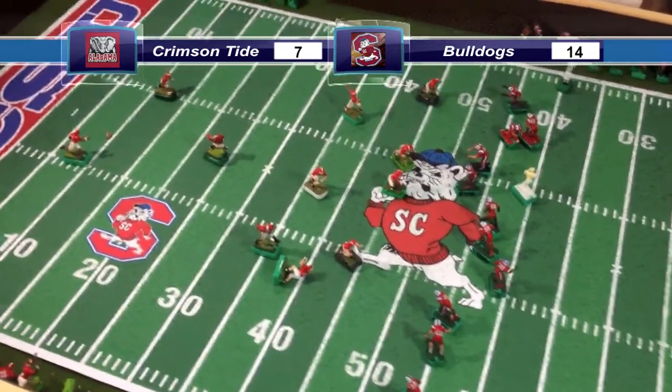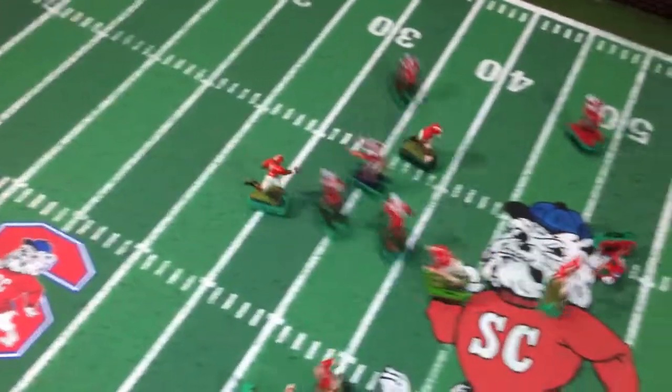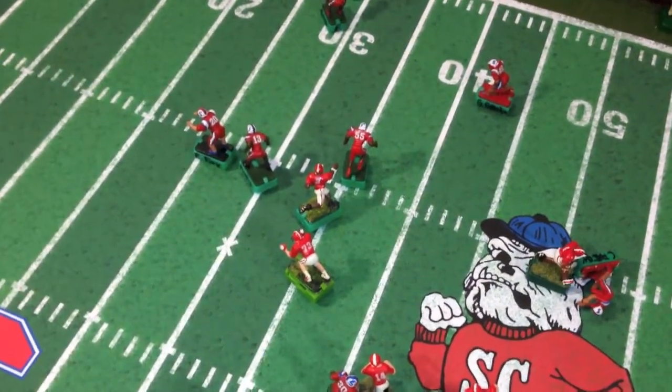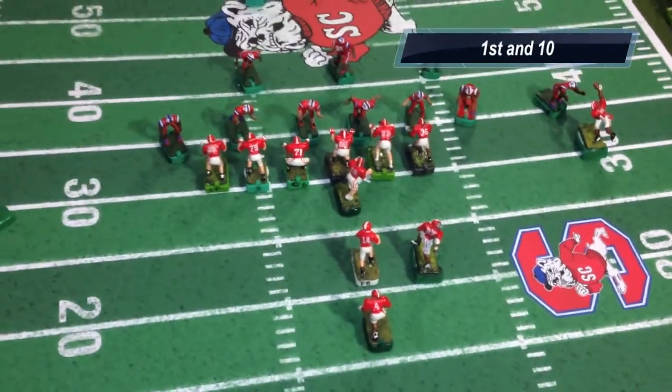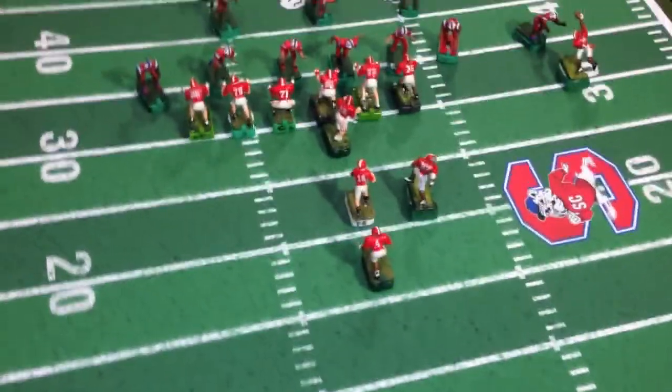There's the kick. Great kick down to the 10-yard line. Humphrey fields the kick after the 10-yard line, taking down ninth tackle. It's going to be first down and 10 for the Tide.